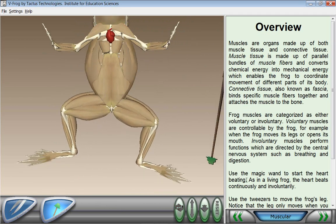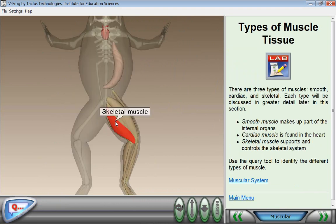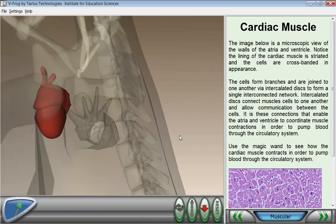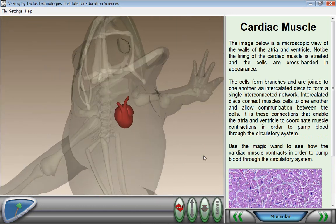In addition to basic dissection and exploration, VFROG, using virtual reality, enables a much richer experience. For example, VFROG lets students animate their specimen, giving insights into how systems work.